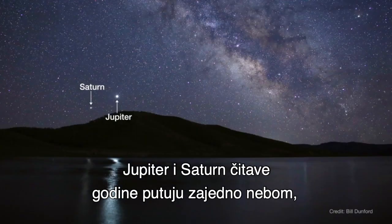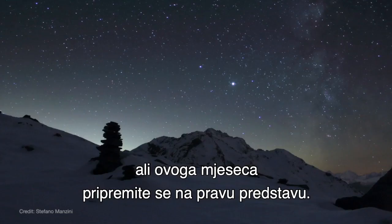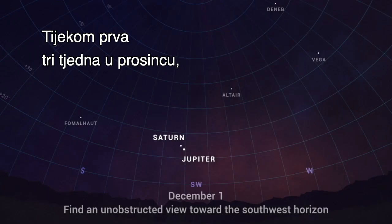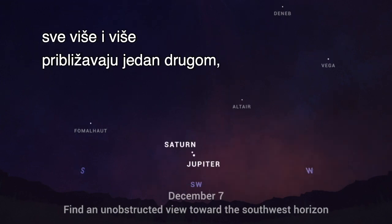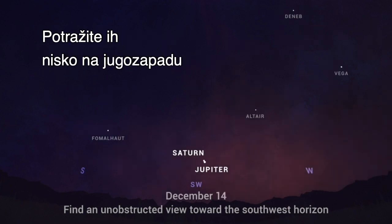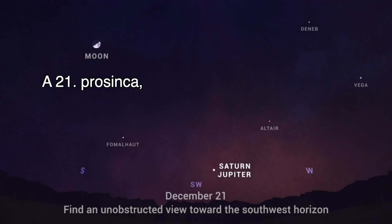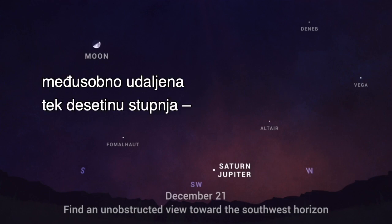Jupiter and Saturn have been traveling across the sky together all year. But this month, get ready for them to really put on a show. Over the first three weeks of December, watch each evening as the two planets get closer in the sky than they've appeared in two decades. Look for them low in the southwest in the hour after sunset. And on December 21st, the two giant planets will appear just a tenth of a degree apart.